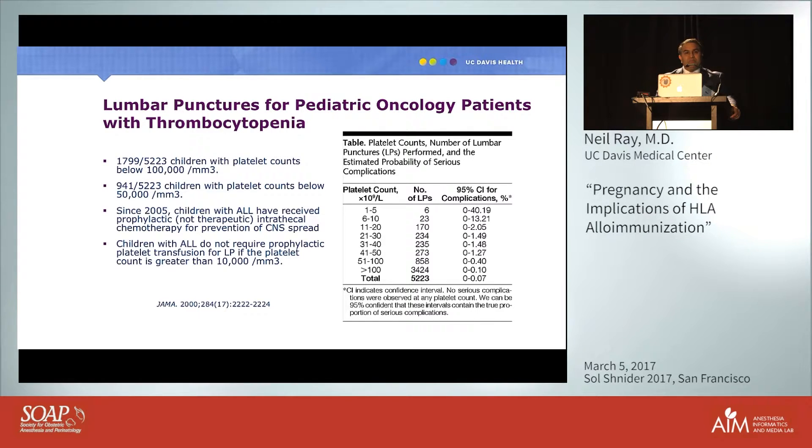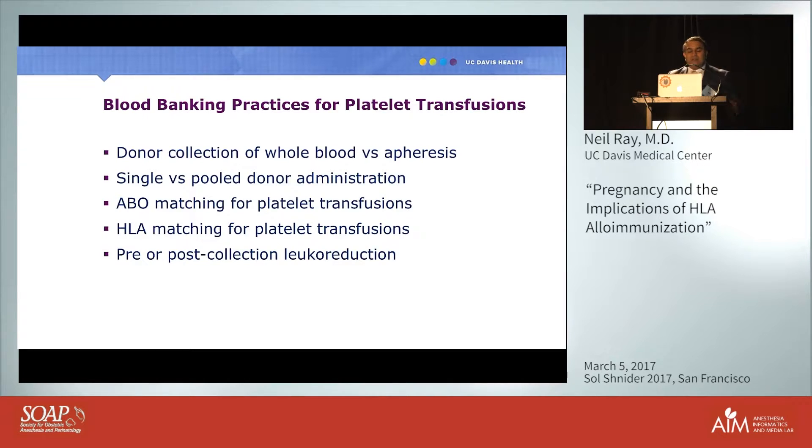I encourage you to ask your blood bank about their platelet collection practices: do they use apheresis or collect whole blood that is then pooled? If pooled, how many donors — six or eight? Do they perform ABO-compatible platelet transfusions? Do you have the option of HLA-matched platelets? Will they perform leukoreduction?